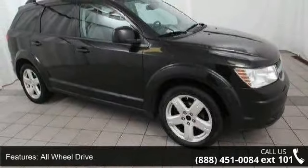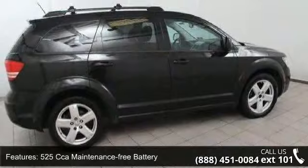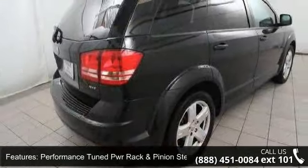4-wheel anti-lock disc brakes, dual bright exhaust tips, body color fascia and front air dam. Let us put you in the driver's seat today. Call or click to contact our dealership.